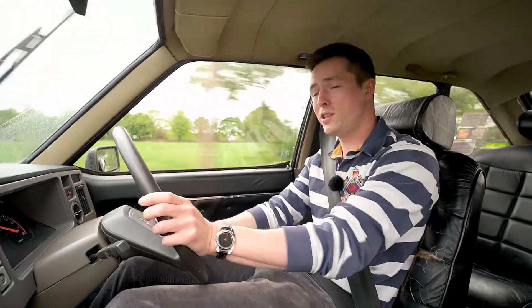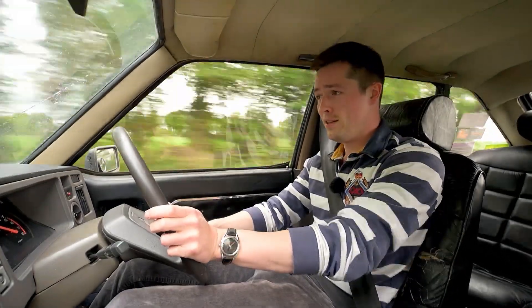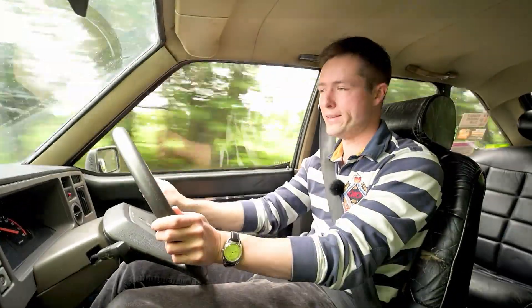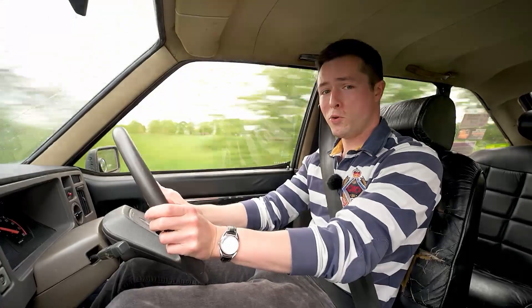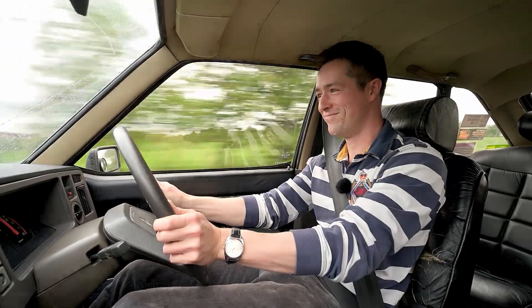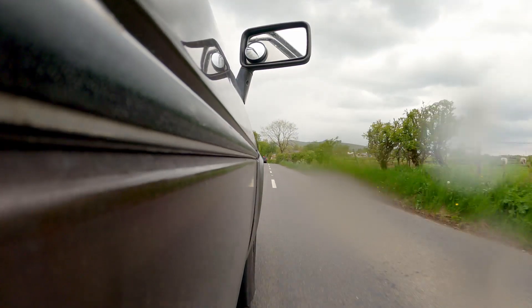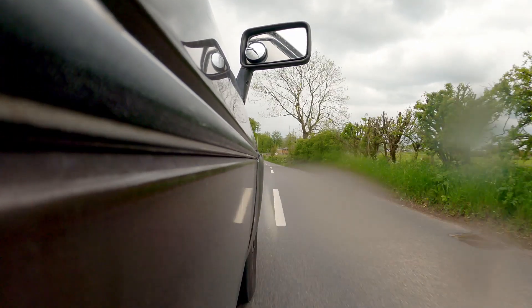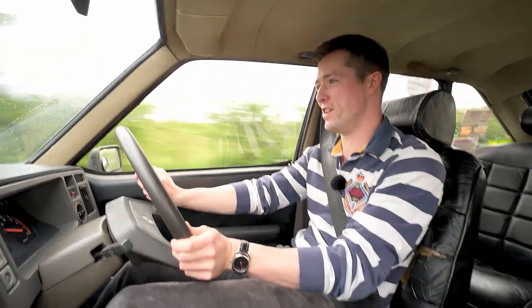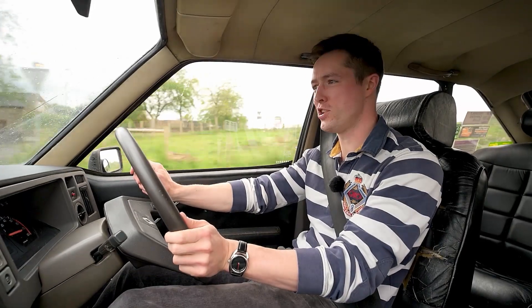Anyway, I hope you've enjoyed this video, and obviously if you want to have a look at our Renault 25 road test — it's quite a good car, that — click on the link, which I'll put somewhere. In the meantime, thanks a lot for watching, and we'll see you soon. The Renault 20 — what a machine.